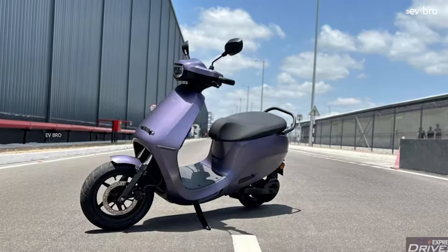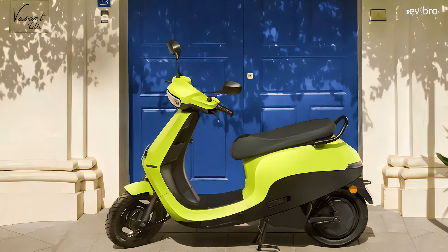As most of the audience are already aware of the S1 Pro Gentoo variant specifications: the top speed is 120 kilometers per hour, it has a certified range of 195 kilometers as claimed by the company, and the scooter can be charged at home in 6 hours 30 minutes.